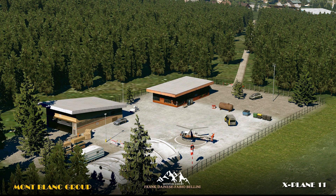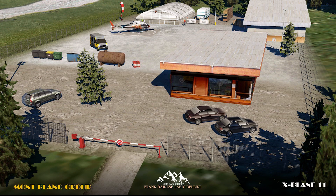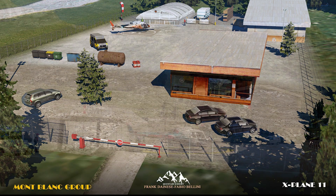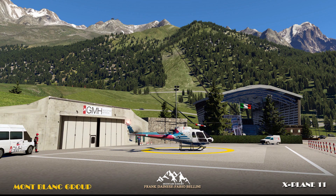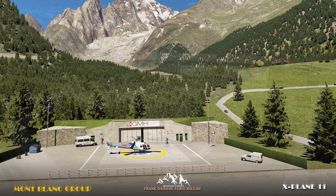Frank and Fabio have already got us used to their quality and craftsmanship and their work is no longer a surprise. We can count on a job well done and amazing areas to fly at, especially for the helicopter pilots. Check the preview out and honestly, grab this scenery as soon as it comes out.